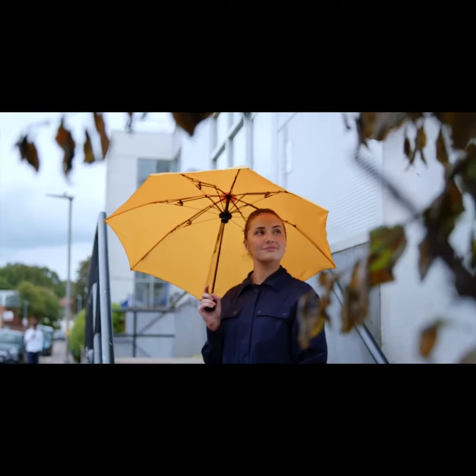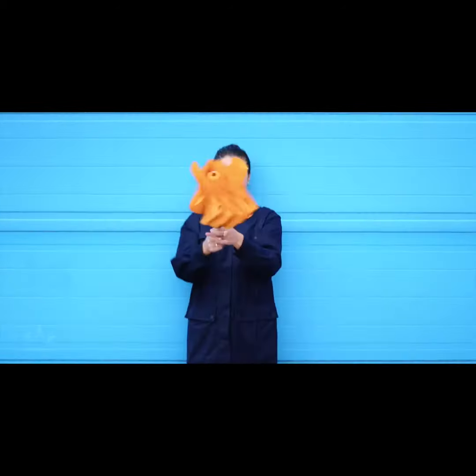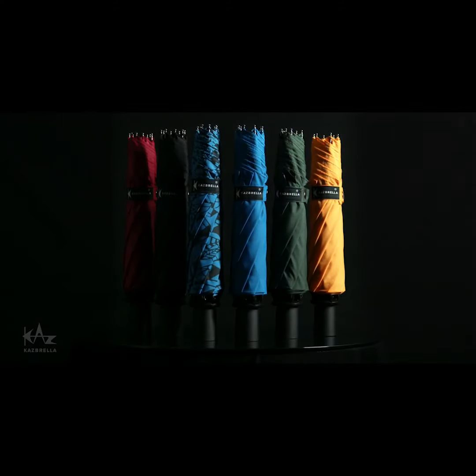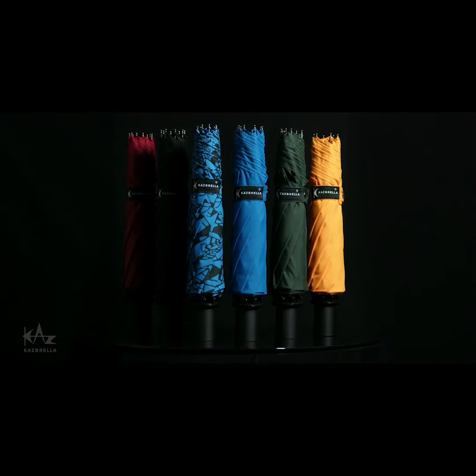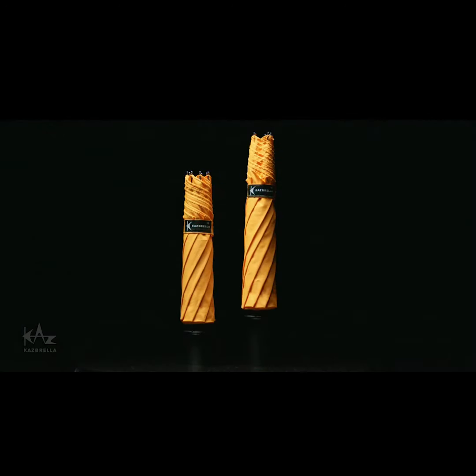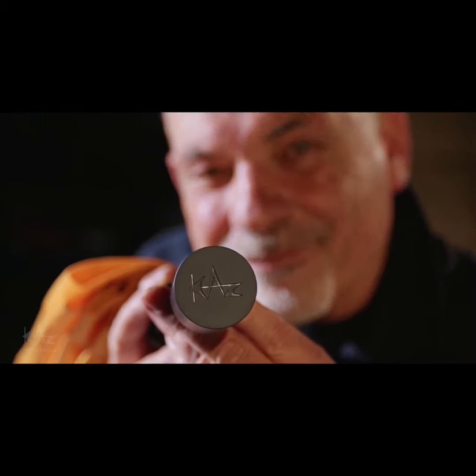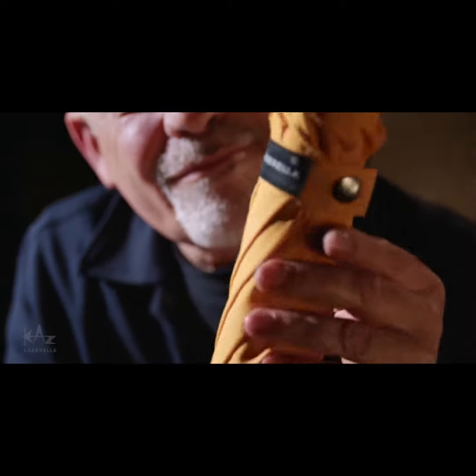The canopy is made from high quality water repellent fabric and using air elastic technology, it excels in strong winds. Kazbrella Compact is available in five colours and a limited edition print. There are two sizes to choose from: Compact or Compact Plus. We can't wait to bring you the Kazbrella Compact. Thank you for your support.